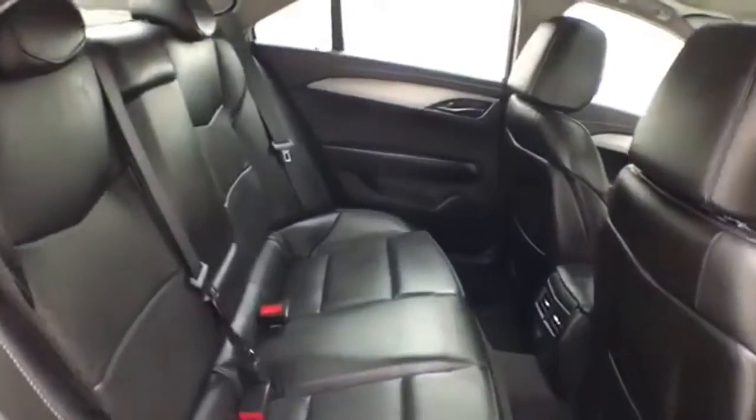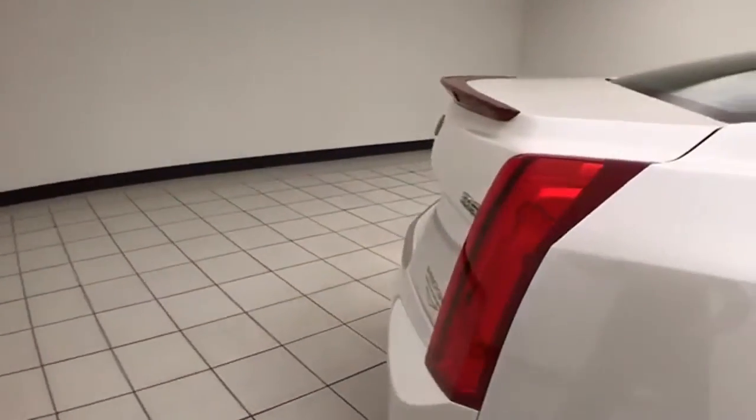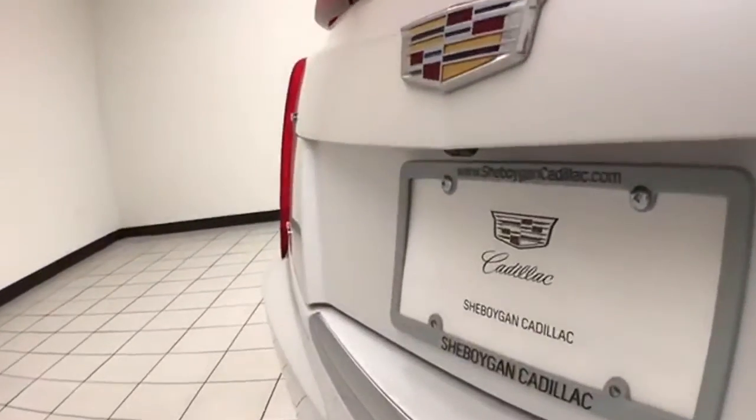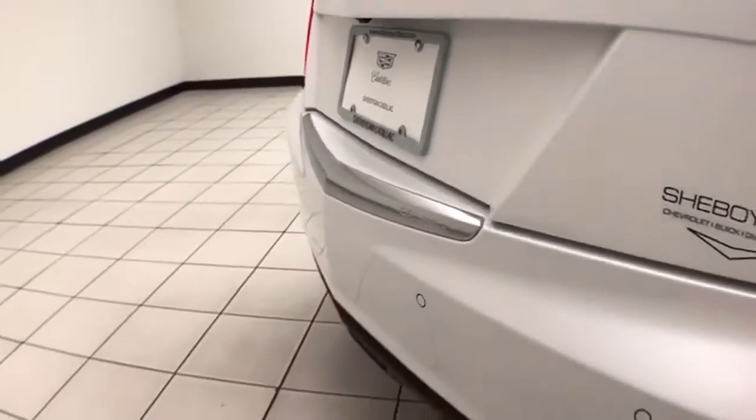Seats finished with a leather interior, very clean inside and out. Advanced safety features like blind spot monitoring, forward collision alert, backup camera, and rear parking sensors.